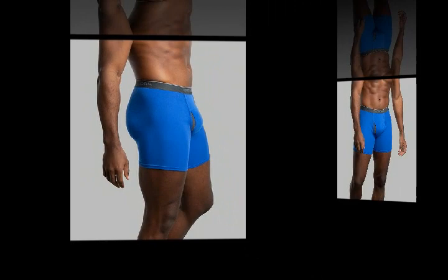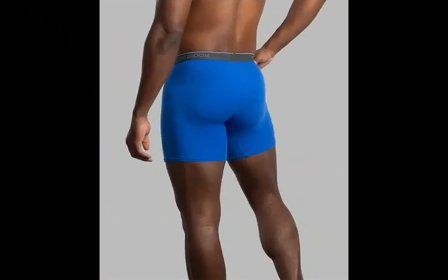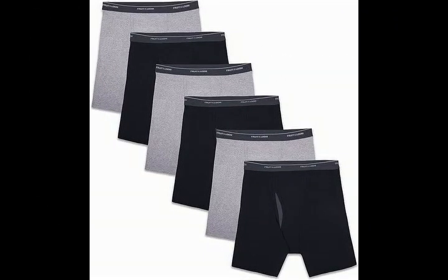Today we offer product details. Fabric Type — Solids: 100% Cotton; Heathers: 90% Cotton, 10% Polyester; Fly: 94% Cotton, 6% Polyester. Care Instructions: Machine Wash. Origin: Imported.